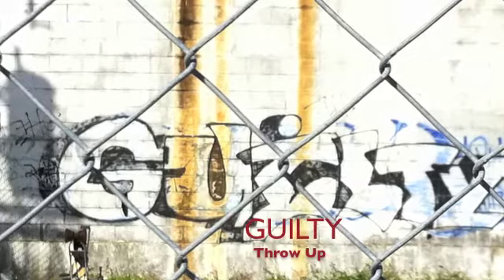Known as the Grey Ghost, someone has made their own type of graffiti in their attempt to destroy others. The Grey Ghost covers up graffiti because they see it as vandalism.